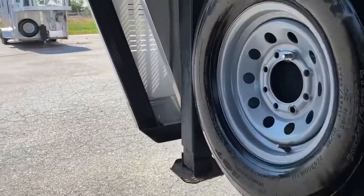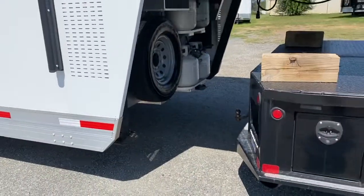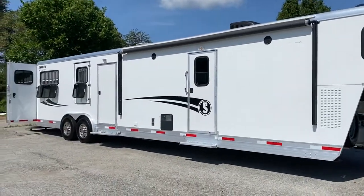The GVWR on this trailer is 16,000 — that is not the empty weight. Empty weight, as I said, is 10,500 lbs. I did get that straight off the MSO. It does have a power awning.